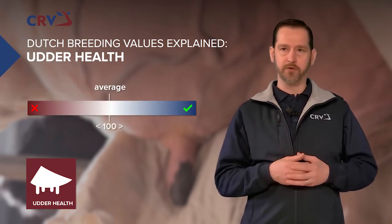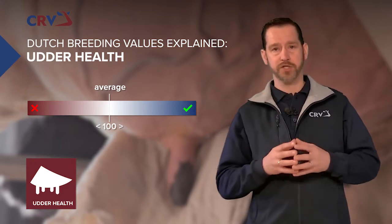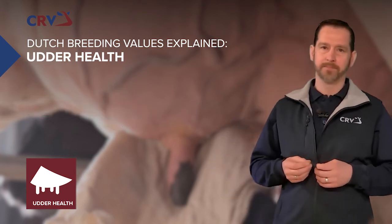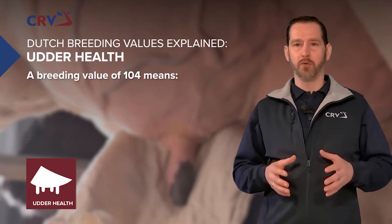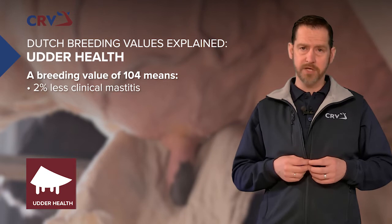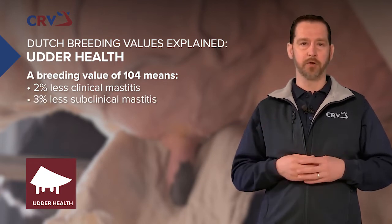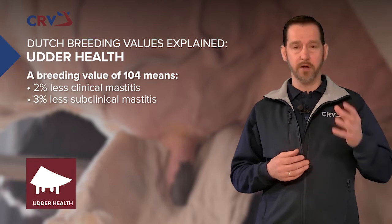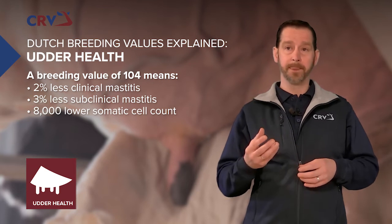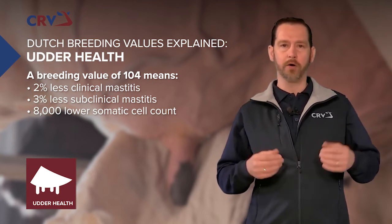On this scale, 100 is average, below 100 is negative, and above 100 is positive. In practice, a breeding value of 104 means 2% less clinical mastitis, 3% less subclinical mastitis and an 8,000 lower somatic cell count — resulting in higher production, better fertility and a more profitable cow.